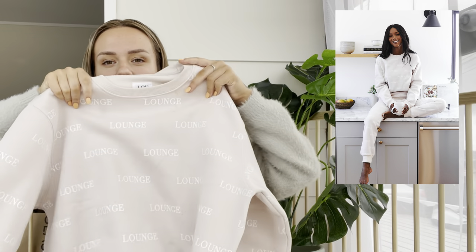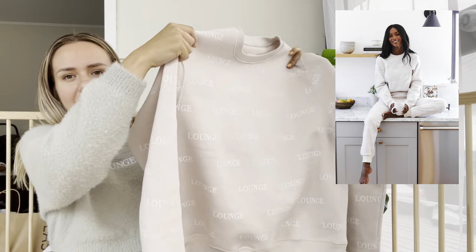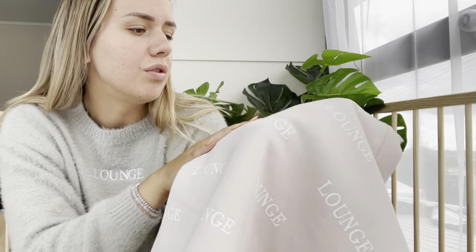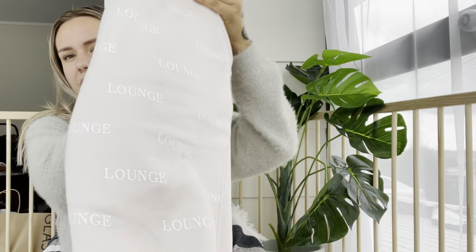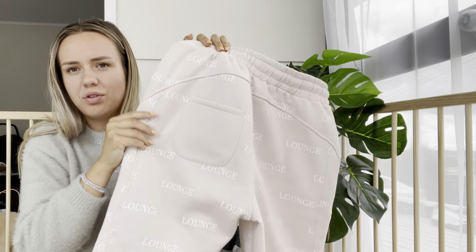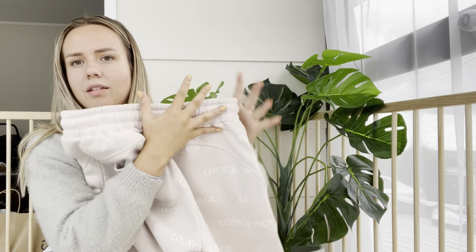Even though I'm heading into summer, I decided to get another jumper and sweatpants set. The reason for that is I'll be traveling next year and heading to the airport a few times, so I really wanted this set for my airport outfit because it's so cute. It's this sweater with 'lounge' printed all over it in a lovely nude color — I love it so much. And here are the track pants; I love the way they style the back of their trackies. It's got a little booty pocket.